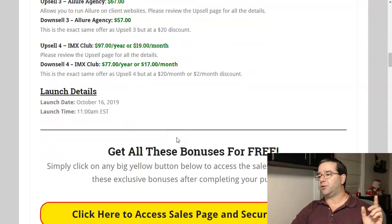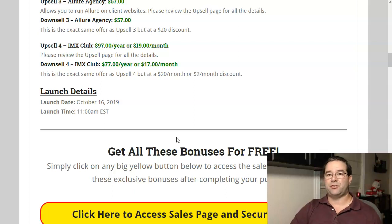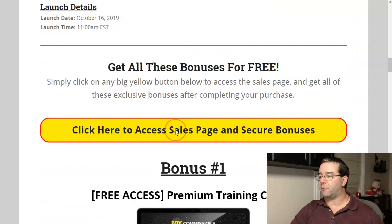The launch date is October 16th at 11 a.m. Eastern Standard Time. And now, the moment you've been waiting for — my bonuses.